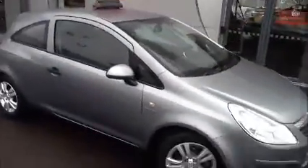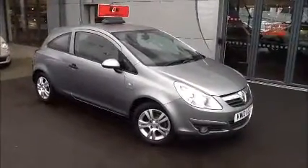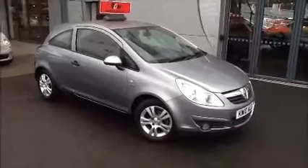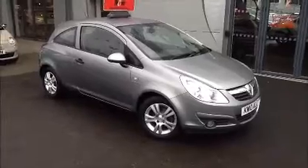You can reserve this vehicle online with a £100 no-obligation deposit, or call our internet sales team to arrange a convenient appointment. If you are thinking of finance, we are confident we could beat any high street lender with our flexible dealer funding plan. Thank you for visiting Now Approved.